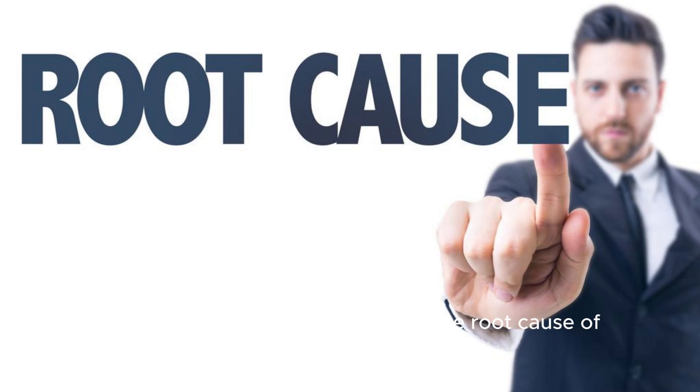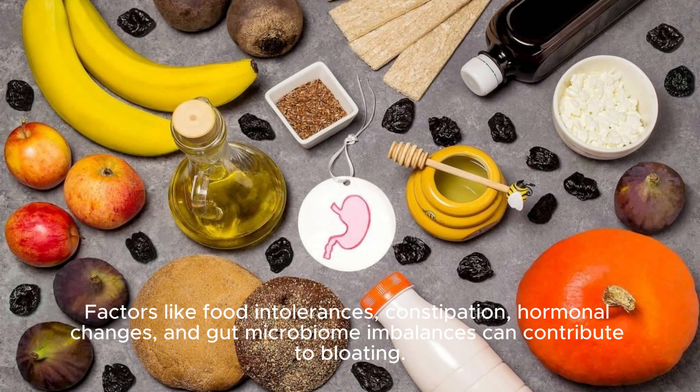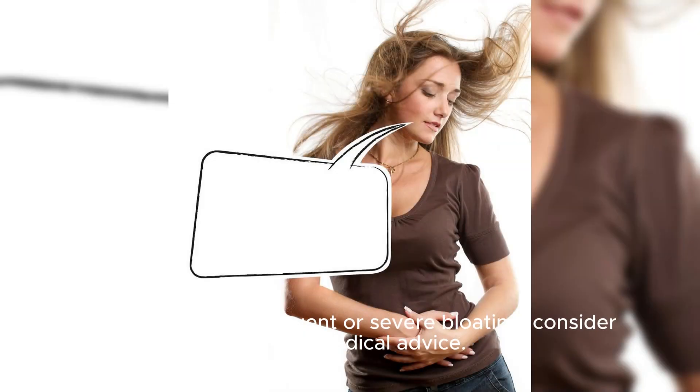Identify the cause. Understanding the root cause of bloating is crucial. Factors like food intolerances, constipation, hormonal changes, and gut microbiome imbalances can contribute to bloating. If you experience frequent or severe bloating, consider seeking medical advice.